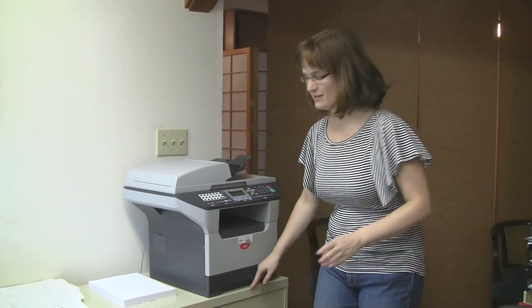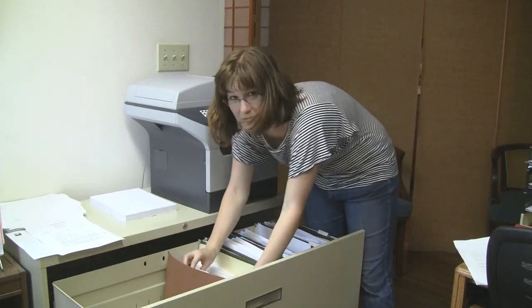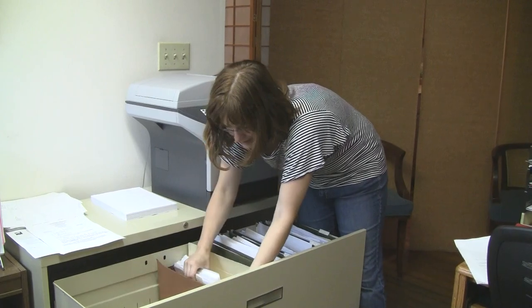Free Press and other transparency organizations are working to collect the political files from stations all over the country. We're working to collect the complete political files from stations in key swing states and make them available online before the November elections. To do that, we need your help. So let's take a look at a sample political file. We'll go over all of the pieces of information you'll find inside, how to identify them, and how to analyze the information.